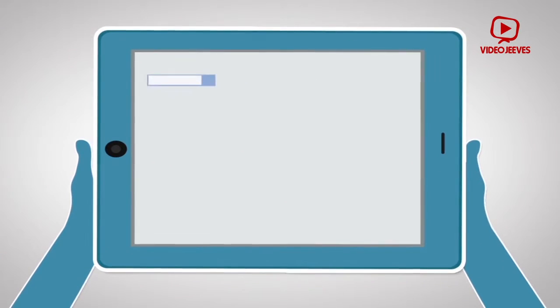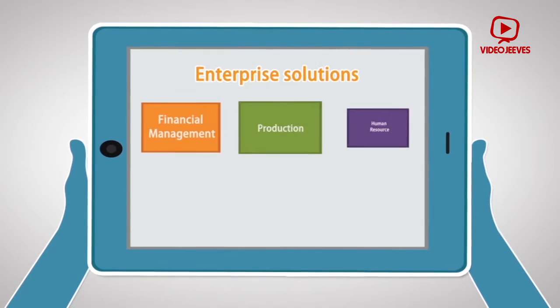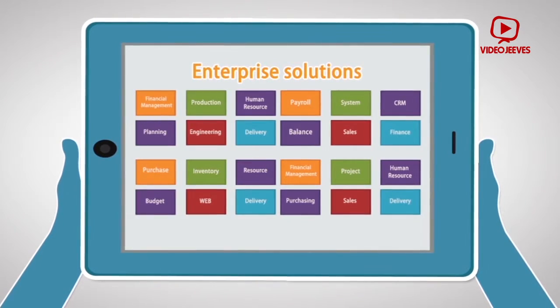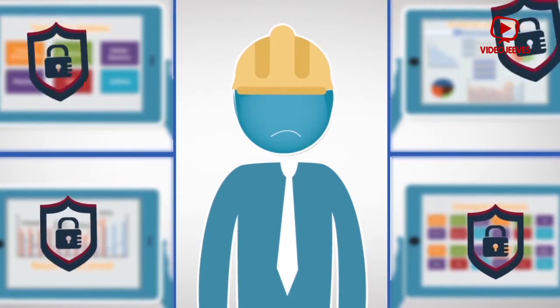Many of today's ERP solutions do not meet manufacturers' growing business needs. Scaled-down enterprise solutions take forever to customize and result in overpriced functionalities that his company may not need, while one-size-fits-all solutions result in rigid systems with no room for flexibility.